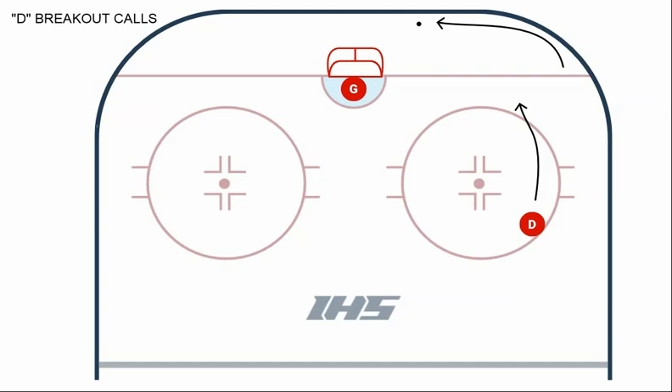Alright guys, Coach Jamie here, and in this video we're going to talk about defensive breakout calls. We talk a lot about how communication is the key to making a group of individual players function as a team, and how communication makes us greater than the sum of our parts.